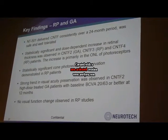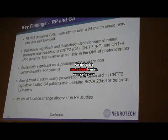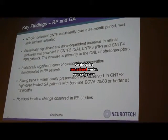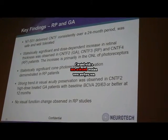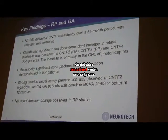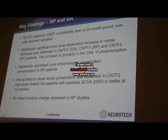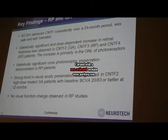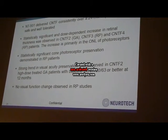We did not see a visual functional change in the RP patients, and we believe this is primarily because the study duration was too short — our primary endpoint was at 12 months. Within those 12 months, neither the control eye nor the treated eye showed a change in visual function for the RP patients.